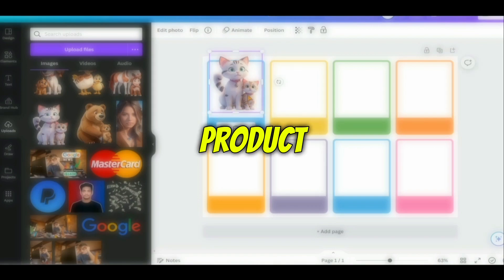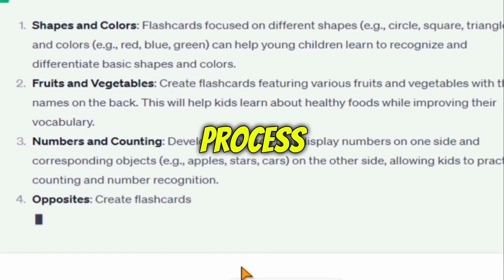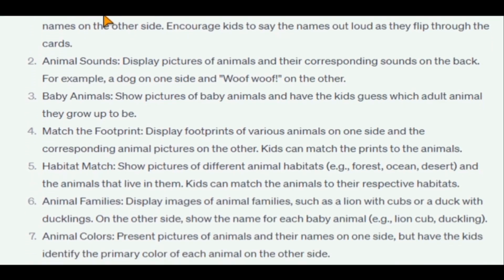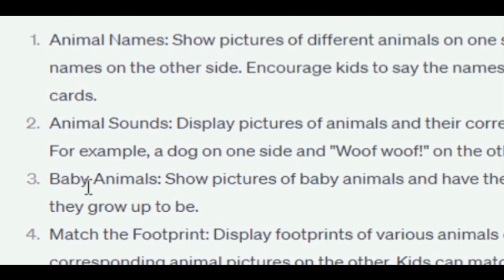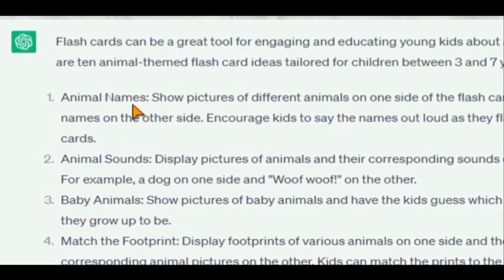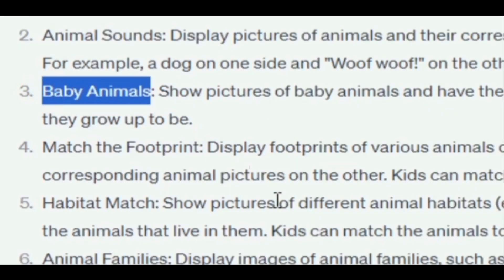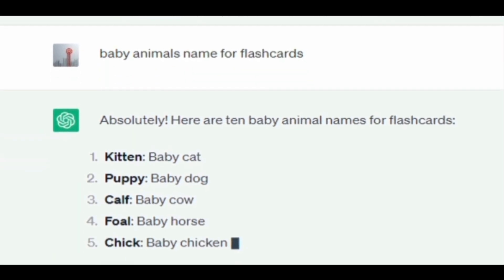Let me walk you through the process of creating the product, starting with brainstorming ideas for your flashcards. To do that, we will automate the process using ChatGPT. I asked the chatbot to give me 10 flashcard ideas in the animal niche, and as you can see, we got many cool ideas with descriptions explaining each one. You can create something about animal names, animal sounds, baby animals, and so on. You can also use ChatGPT to come up with niche ideas if you don't know what to create.